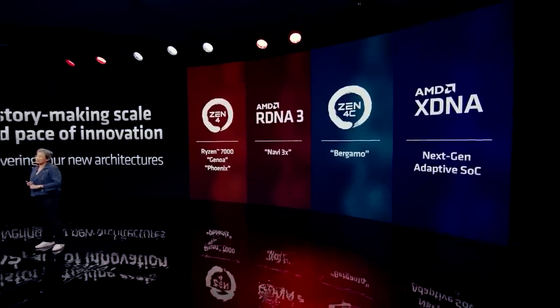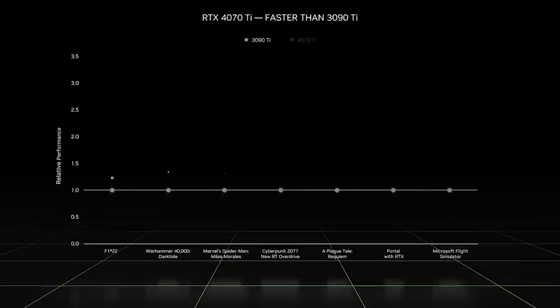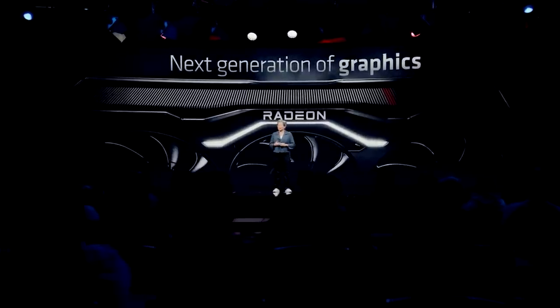Ladies and gentlemen, in this video we're going to be zeroing in on AMD's budget and mid-range offerings for its RX 7000 series. With NVIDIA soon launching its RTX 4060 and 4070 SKUs, it makes sense to go into further detail on the specifications and updated performance targets of the RDNA 3-based low and mid-range offerings.